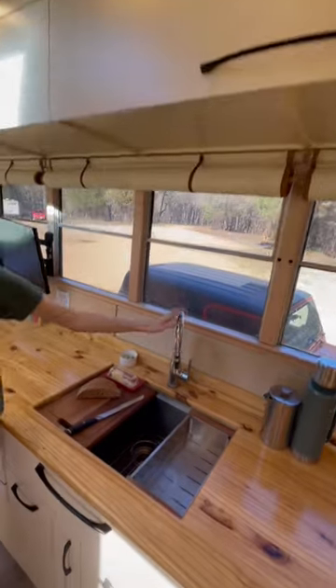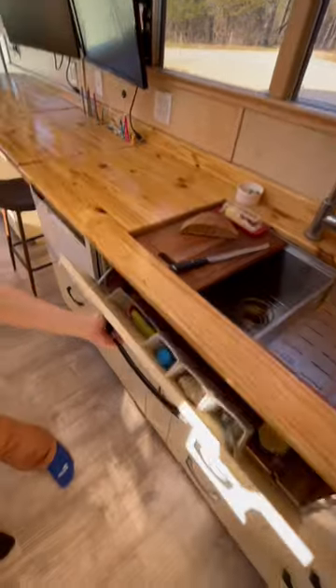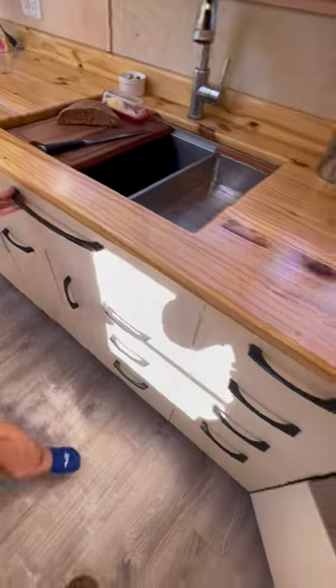We have a large sink with a sprayer that extends to wash our veggies and a cutting board that can fit right in the sink. Under the sink we have dishwashing tools and then we have our miscellaneous kitchen drawer.